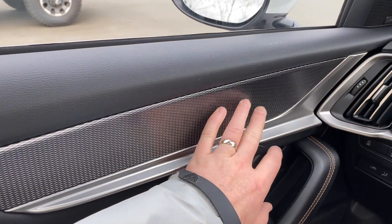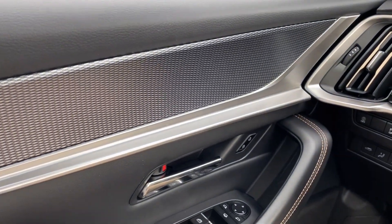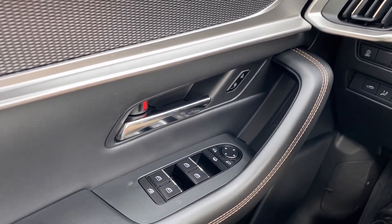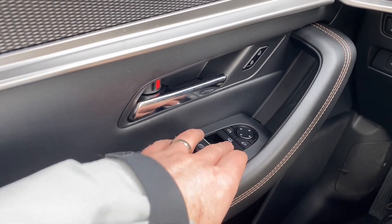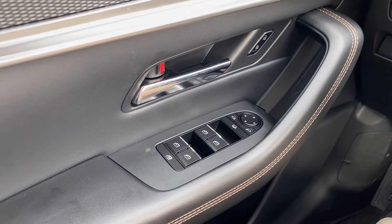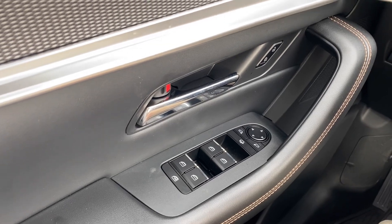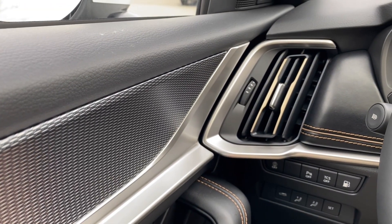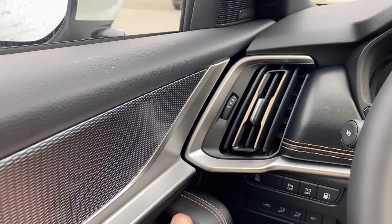Starting out with the door — just a fantastic highlight here. Nice soft touch black interior with yellow pinstripes throughout the interior cabin. Of course we have power locks, power windows, and we can fold the mirrors in. Everything is just exactly where you'd like it to be.